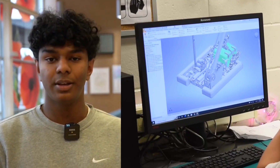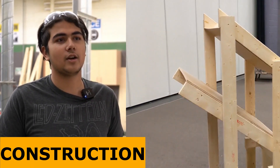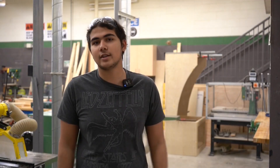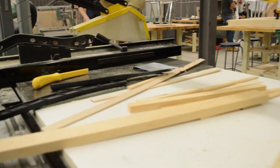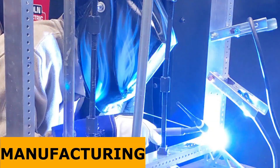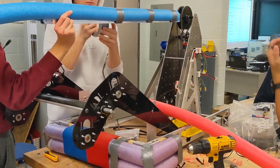We're also looking at the braking system to ensure that we stay on the charging station. Right now, we're making the field elements that we can make out of wood. The ones we can, we're manufacturing, like the scale. Here, we're making the double substation, the single substation, the barriers, and the loading station. We've been working on the charging station so that we can eventually build it and use that to test the robot.